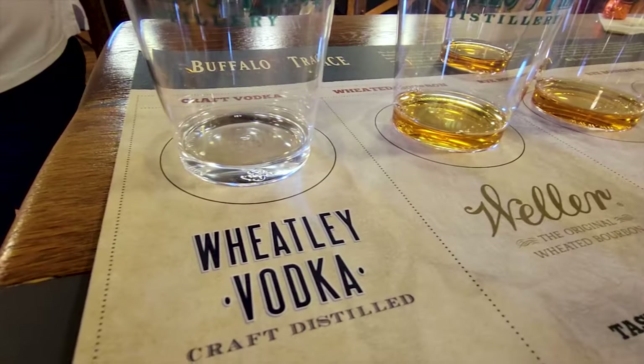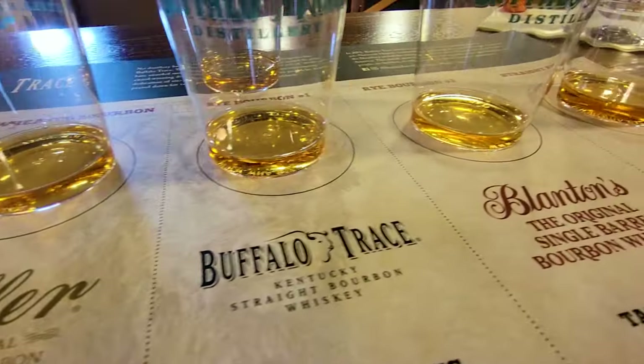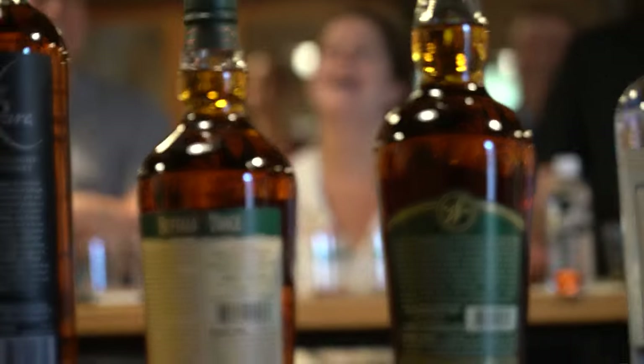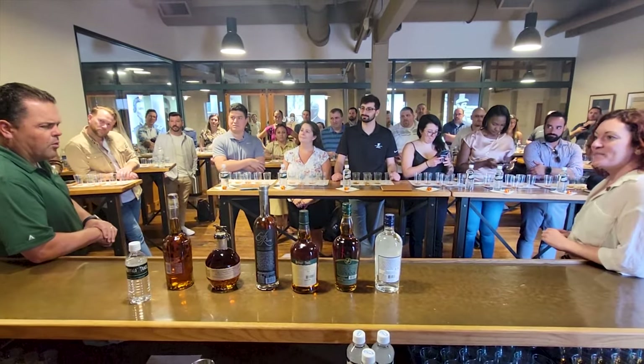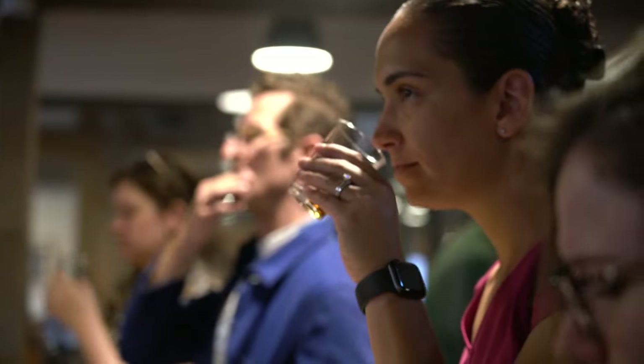On offer were Wheatley Vodka — a base where bourbon starts — Weller, which is a wheated bourbon, the well-known Buffalo Trace straight bourbon, their fine single barrel Blanton's bourbon, and a Sazerac rye, which is spicy and fiery. Everyone was extremely excited to see how these legends matched up as master distiller Harlan Wheatley led the group in a walkabout through the world of bourbon.